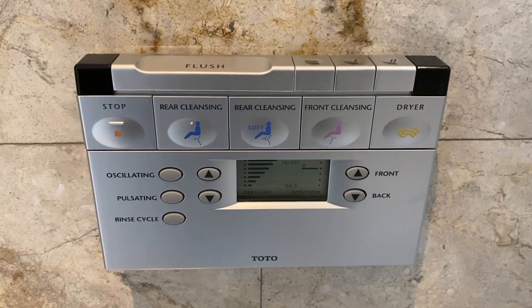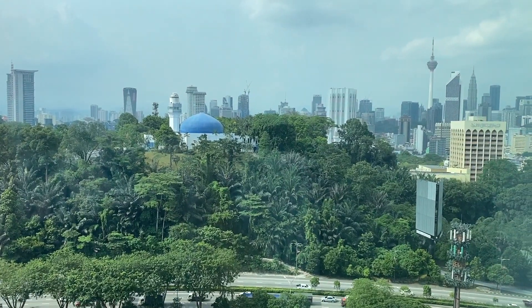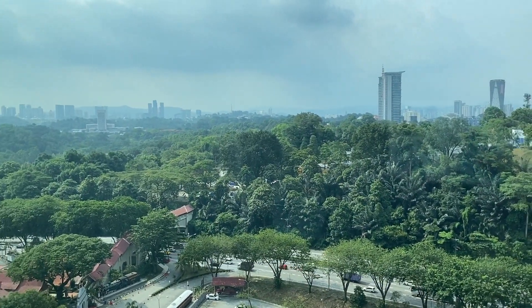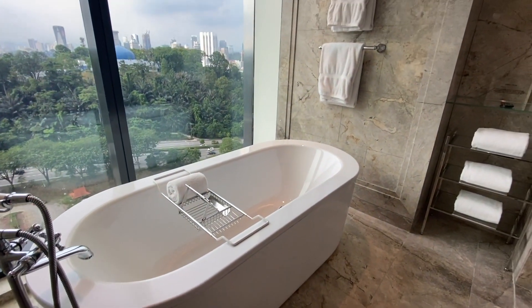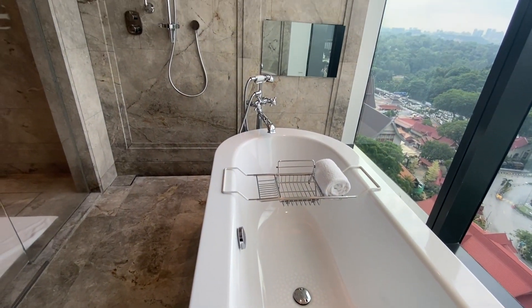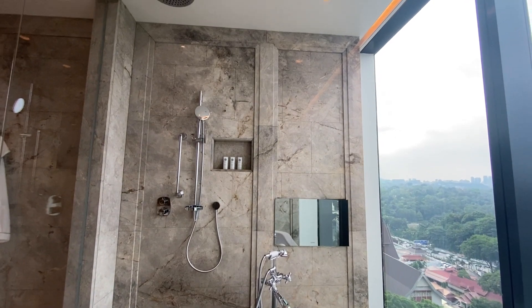Whatever cleansing you need, they've got you. This is the view from your bathtub — it is so beautiful because it's not easy to get greenery in a city in most countries, but in Kuala Lumpur, you can have it. While soaking in, you can enjoy watching TV. There's also a rain shower right next to the bathroom.